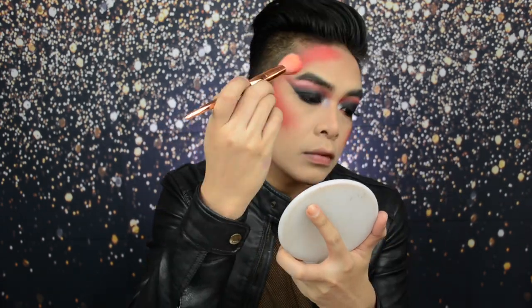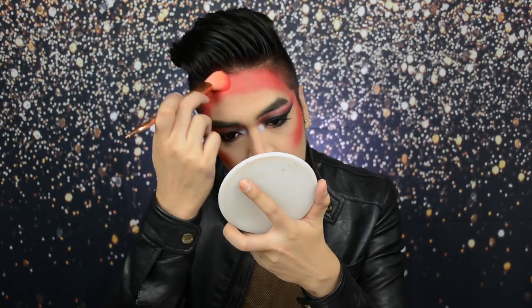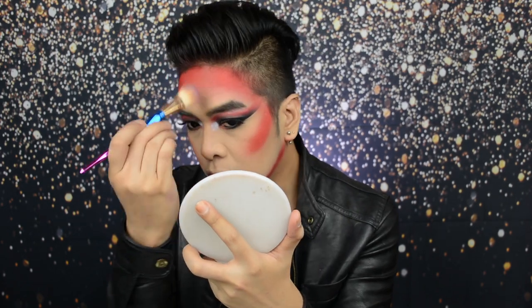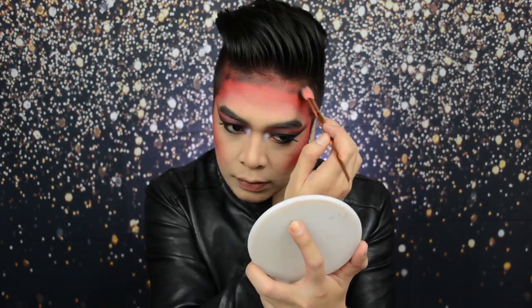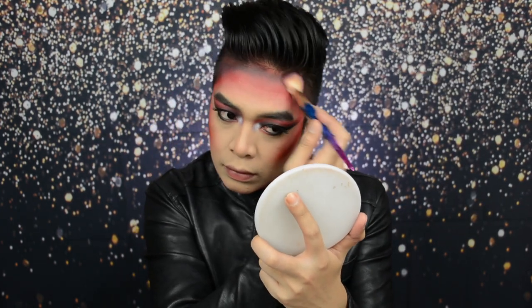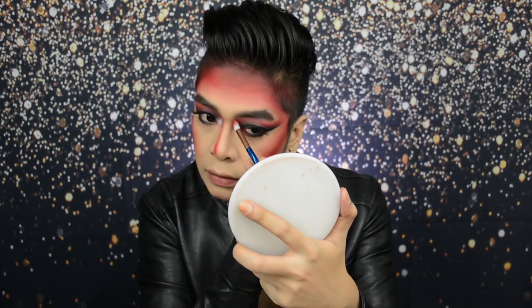We just wanted to make sure na makukuha natin yung desired shape natin dun sa bright red color na to. Then, using another brush, let's make sure that everything is smoked out. Lagyan natin ng konting-konting deeper tone yung red na nilagay natin — so, using Poet. Be very careful na huwag masyadong maraming Poet yung ilalagay nyo kasi magiging mahirap na siya i-blend kapag pinagpatong-patong nyo pa yung kulay. Every now and then, I make sure na nire-reinforce ko yung Party shade para maganda yung gradient effect niya.